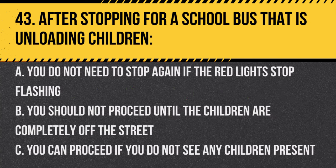Question 43. After stopping for a school bus that is unloading children: A. You do not need to stop again if the red lights stop flashing. B. You should not proceed until the children are completely off the street. C. You can proceed if you do not see any children present. Answer: B. You should not proceed until the children are completely off the street. This ensures their safety.